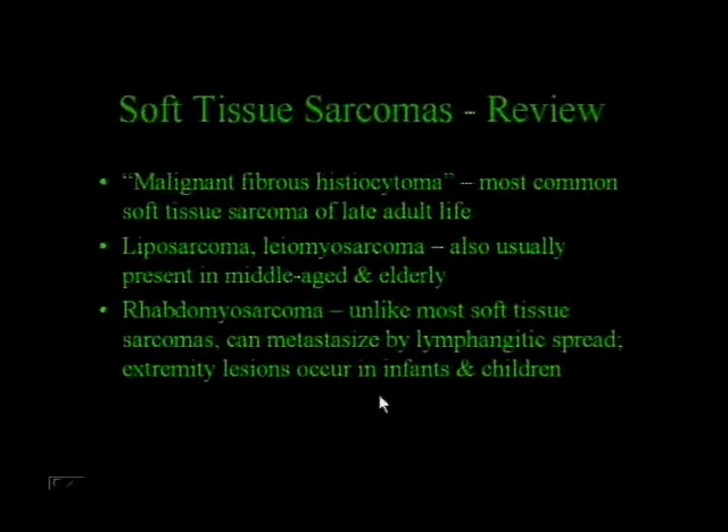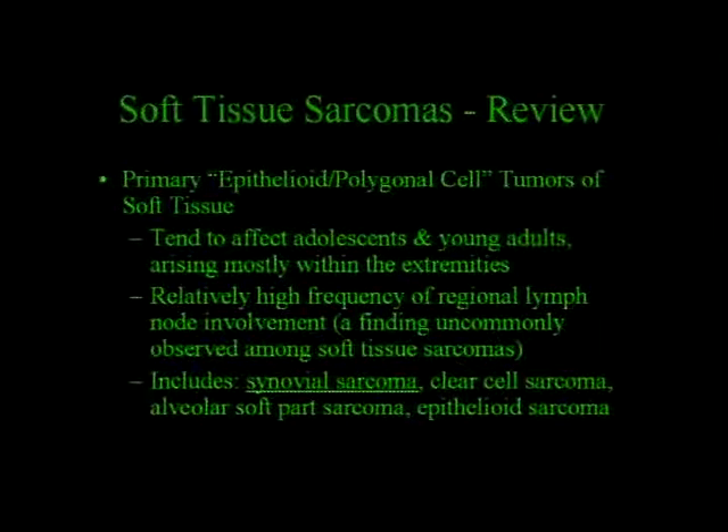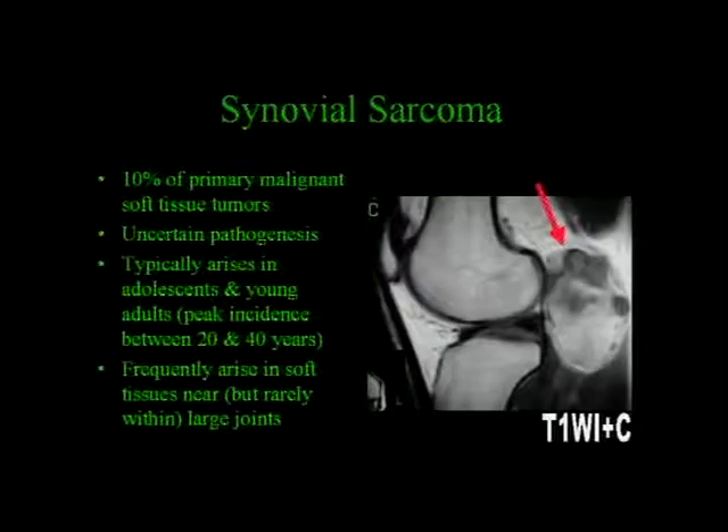Rhabdomyosarcoma—unlike most soft tissue sarcomas—can metastasize by lymphangitic spread, but these usually occur in infants and children. Most soft tissue sarcomas do not metastasize by lymphangitic spread. There's a group of sarcomas—epithelioid or polygonal cell tumors of soft tissues—that tend to affect adolescents and young adults arising mostly within the extremities, with a relatively high frequency of regional lymph node involvement. These include synovial sarcoma, which is what this case turned out to be.